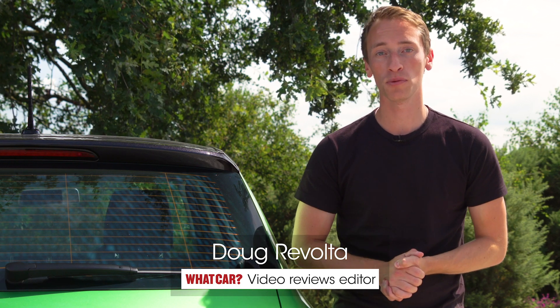Make sure you're subscribed to our YouTube channel because we have lots of other advice videos and new car reviews coming up every single week. And if you do find a super safe car that you want to buy, go to whatcar.com, head to the new car buying section, and in less than a minute you'll be able to see exactly how much money we can save you.